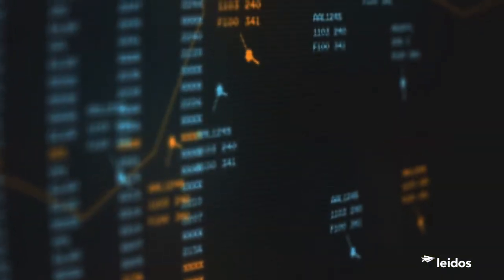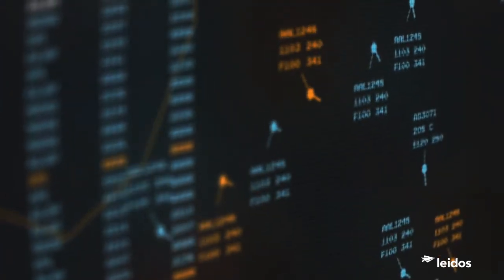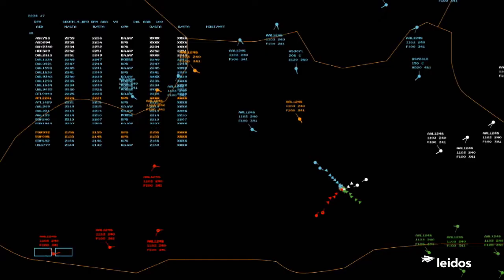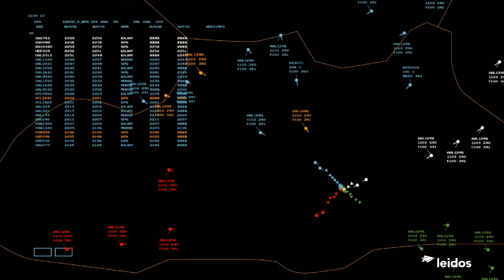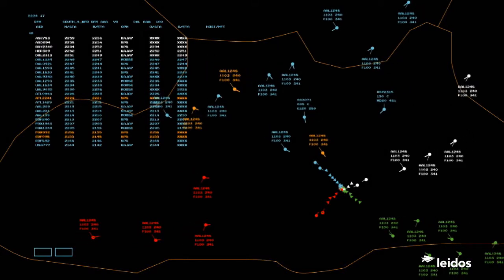Next-gen tools, like time-based flow management, will build and optimize the sequence of arrivals earlier in the flight so we know in which order the aircraft will land.